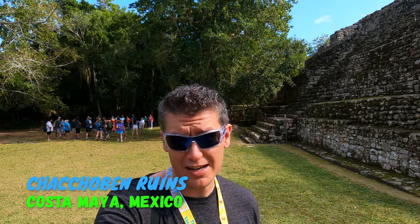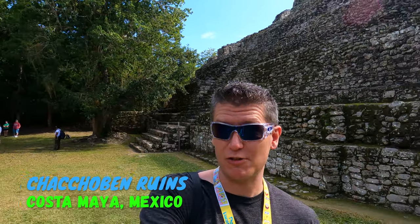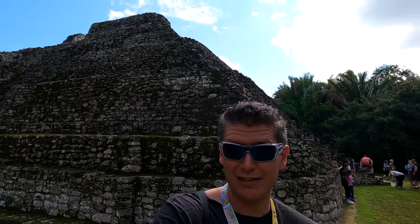Today we're here at Chacchobin in Costa Maya, Mexico. This is the first of the pyramids we're gonna be checking out today. Apparently there are two other buildings buried inside of this one, which is really cool.